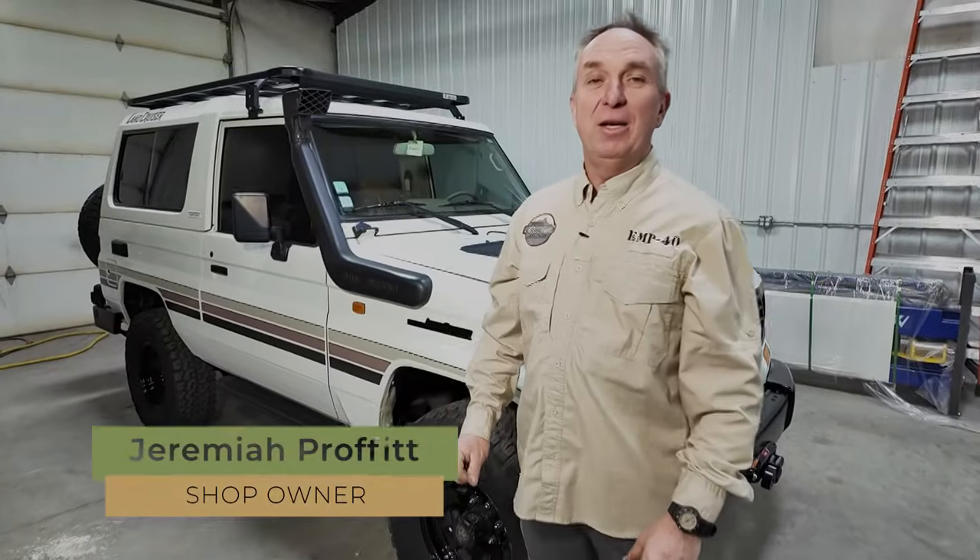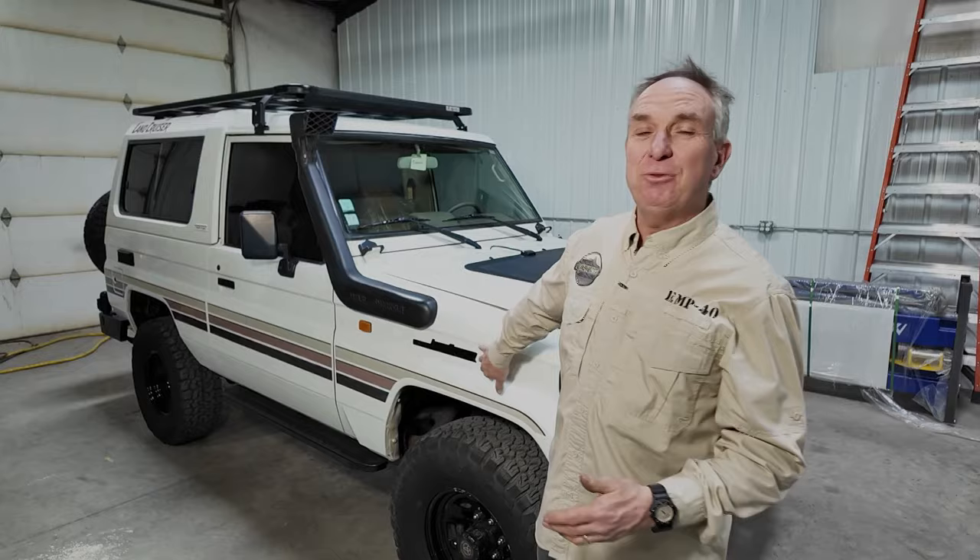Hi, I'm Jeremiah Prophet and today on Prophet's Resurrection Land Cruisers TV, a special episode about Land Cruisers and EMP resistance. Let's do it!